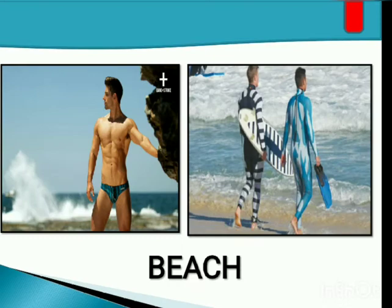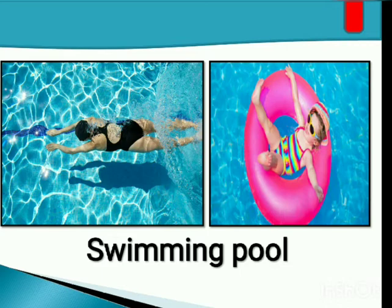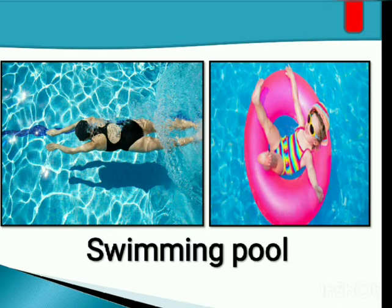Let's start with the question: where do you go swimming? In the beach or in a swimming pool? You can have your swimming in the beach, in a swimming pool, or in any bodies of water, as long as you secure your safety during your swimming activities.